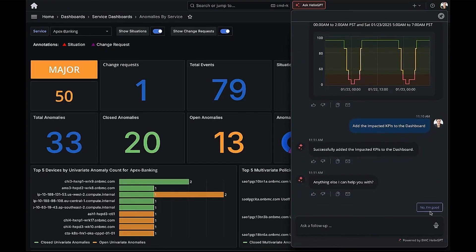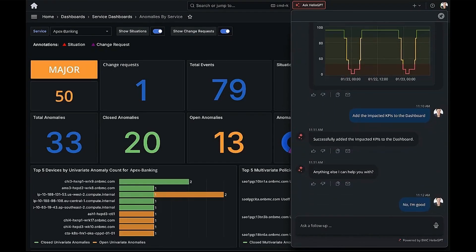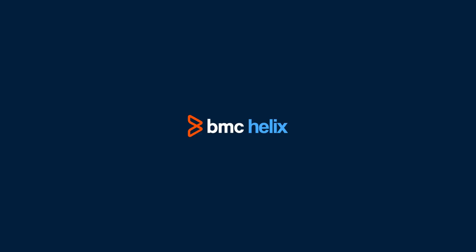This is the power of Insight Finder, helping service owners make data-driven decisions faster and easier. BMC Helix — transforming IT service and operations management with smarter, faster, and more collaborative solutions.